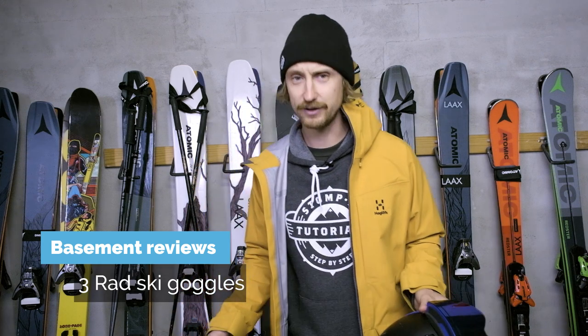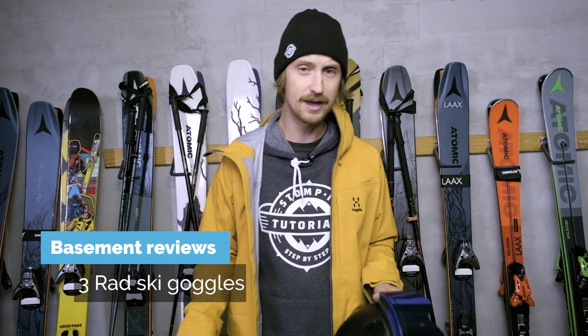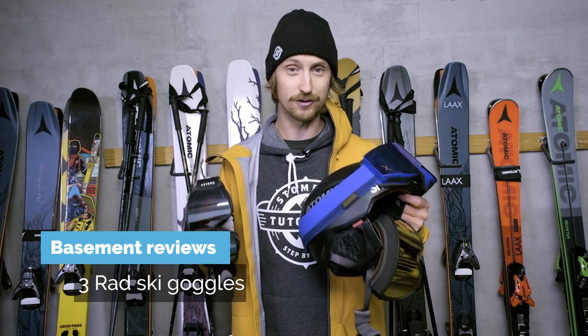Good day and welcome to Stomp It Basement Reviews. In this video we're gonna look at three red ski goggles for the coming season. There are some links in the description if you want to buy some of these goggles, and I'll get a tiny amount of money for reviewing these products so I can make more educational ski content. Let's get started.